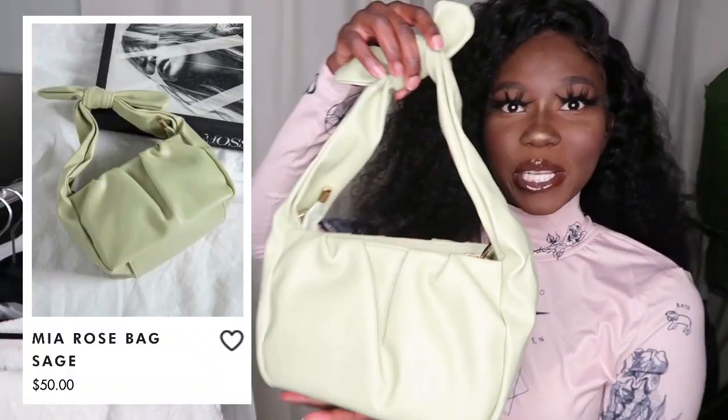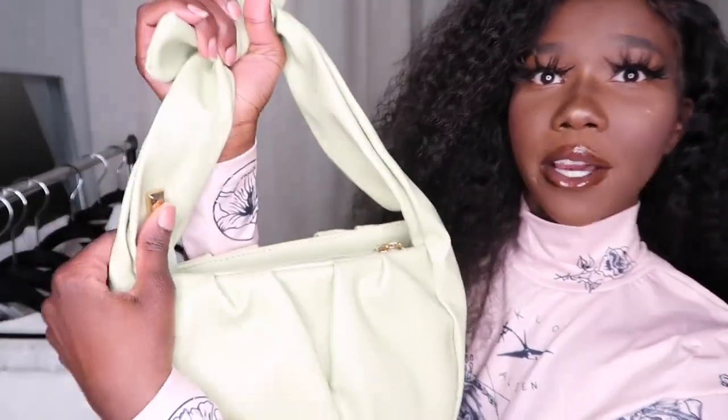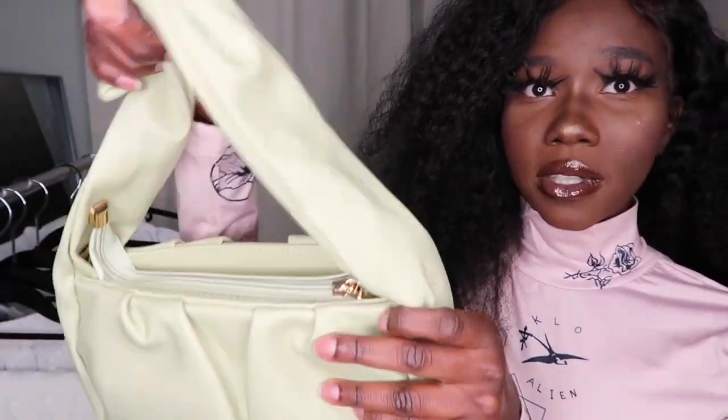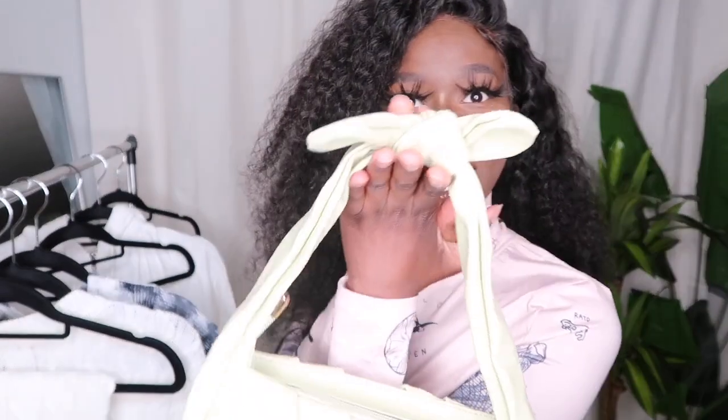Next I have this cute green bag. I don't know why but I've been loving the color green lately, I just had to pick this up. It is so cute — I love the gold detail right here and on the zip, and then the bow... guys, you see this? So cute.